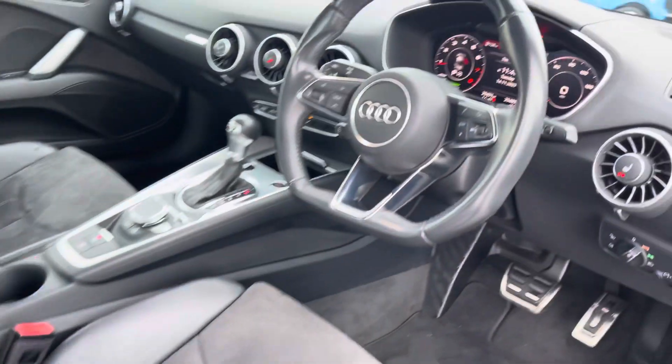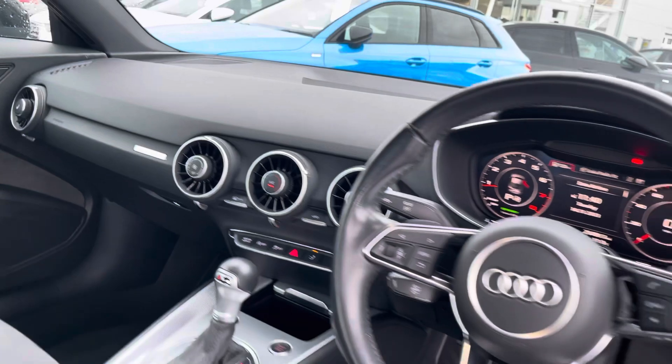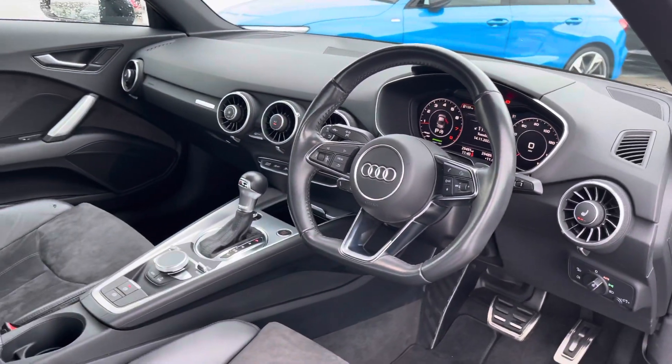We also have the onboard computer and the flat-bottomed three-spoke multifunctional steering wheel. For extra selling points, the doors feature gorgeous alcantara inlays as well.